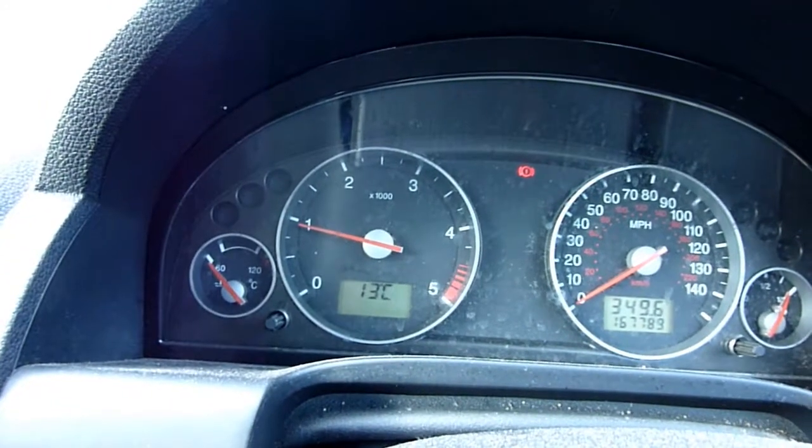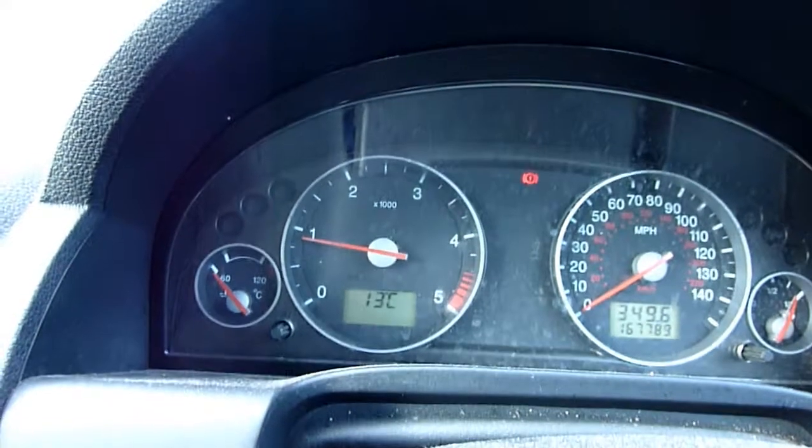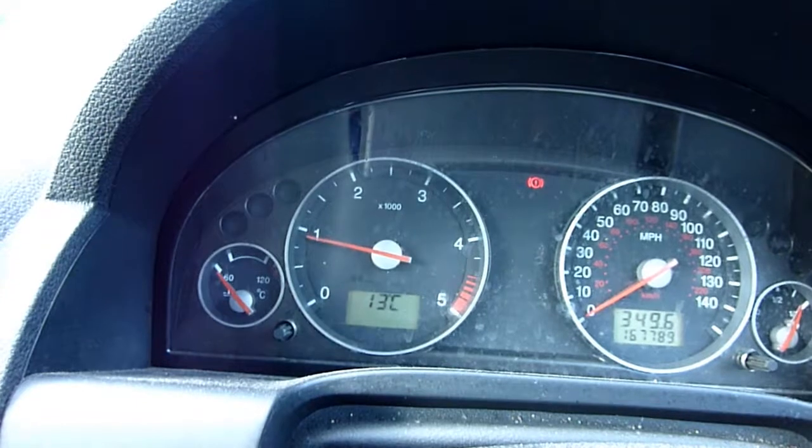In this car fixing video, this is the Fodmondale Mk3 2003 diesel estate, 2 litre DCI.